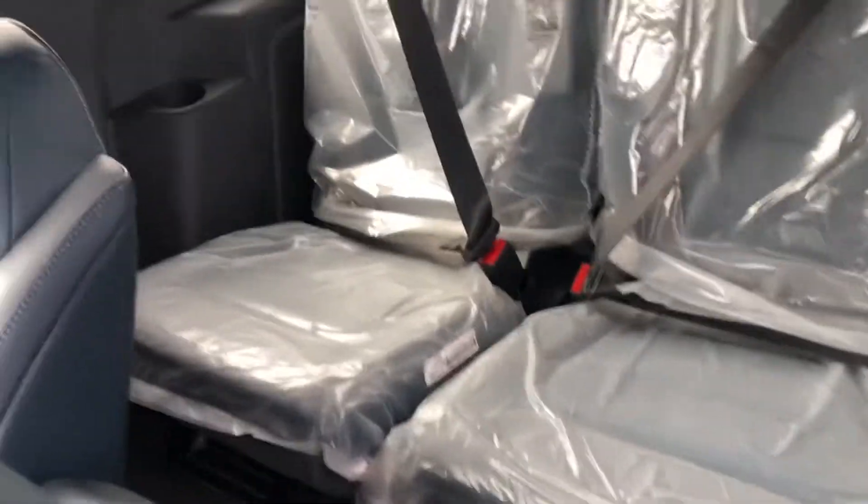Take a peek inside. Like I said, the back seats are still in the wrapper.